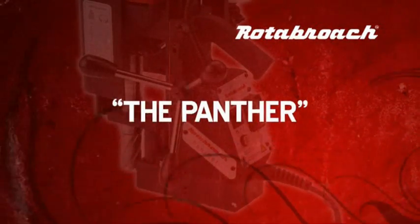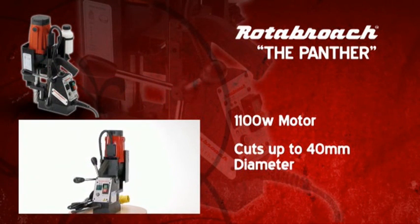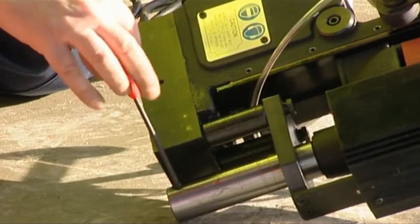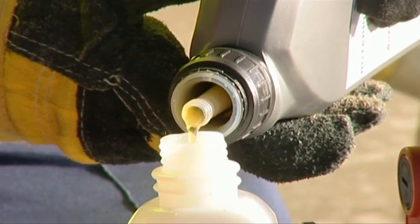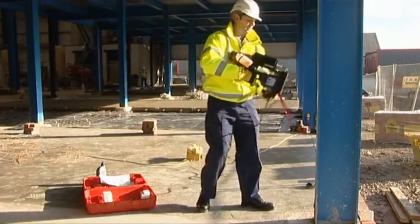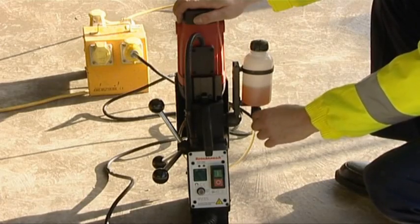The Rotobroach Panther, a lightweight portable machine with a powerful 1100 watt motor and a cutting capacity of up to 40 millimeters diameter by 50 millimeters depth of cut. The Panther boasts impressive features such as automatic through-spindle coolant and variable speed, ensuring the right speed for the right job — both features serving to increase the life of your cutter. An integral clutch, overload protection system, safety strap and movement detector not only ensure the safety of the user but also work to prevent damage to your machine. At less than 15 kilograms, the Panther combines all the benefits of a portable magnetic drilling system with the power and durability of a heavy-duty industrial drill.